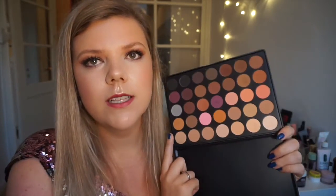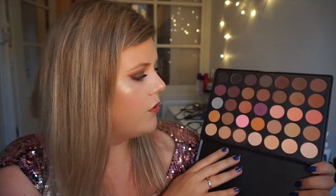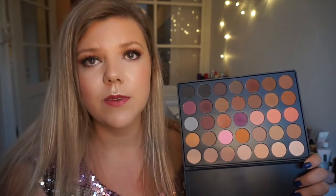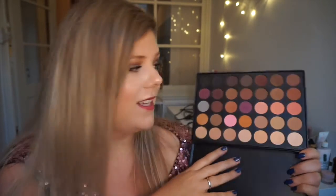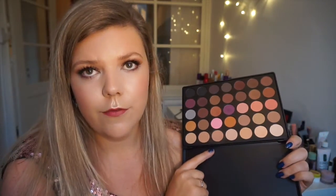My favorite palette is the 35N palette. It's a neutral palette — all matte shades in neutral tones. This palette is awesome if you're getting into makeup and just want a solid standard palette with a lot of neutral shades. You get everything for every skin tone, dark and fair. The thing about these palettes is there is a lot of fallout, but they're very blendable and really easy to work with.